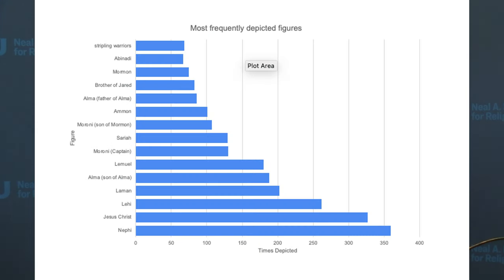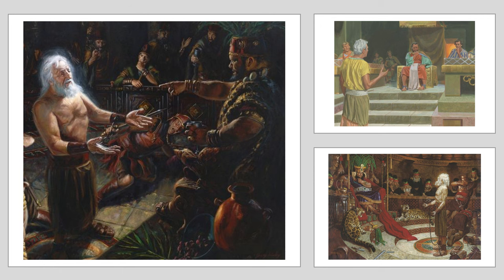The same is true with which figures are being depicted. Nephi is the most frequently depicted figure in Book of Mormon art, and there are some figures that we really just don't see at all or hardly at all. Here are three pictures of Abinadi and King Noah done by three different artists in three very different time periods — they all look very similar.